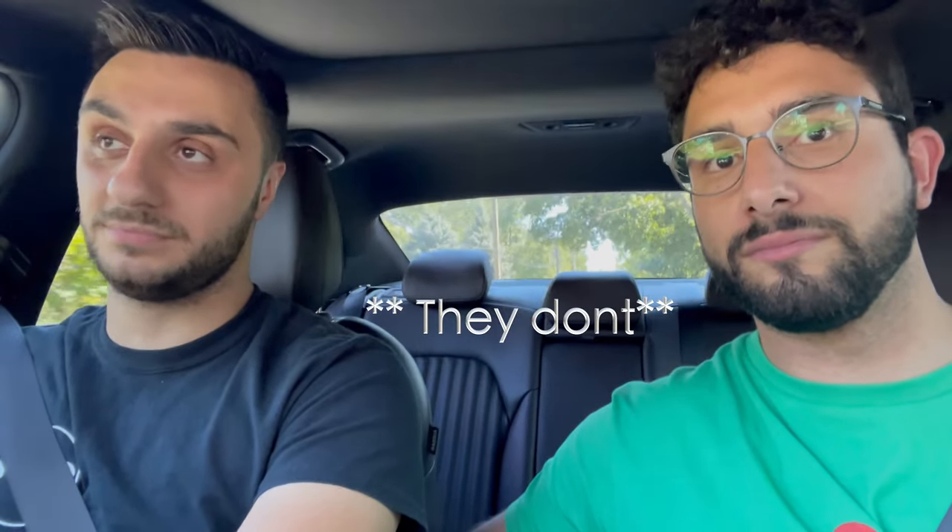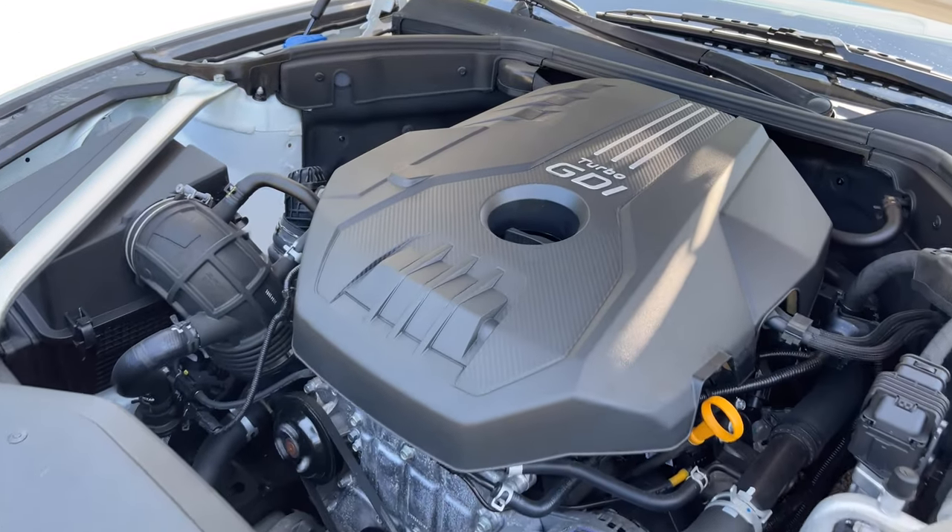I wonder if the valves open or close when you hit Sport mode — but this is not a Mercedes-Benz or a BMW. It would be cool if they added a valve that opens up in Sport Plus mode and the car starts roaring. Also keep in mind this is the 2.0 four-cylinder. You can go up to a 3.0 or 3.3-liter V6, which I think gets the valve exhaust or quad exhaust, but I'm not entirely sure.